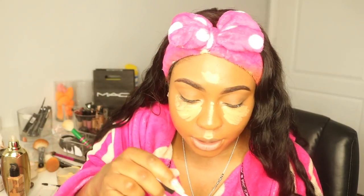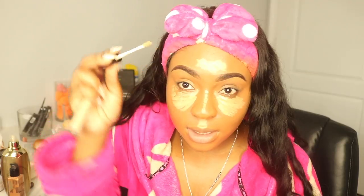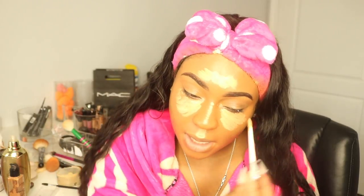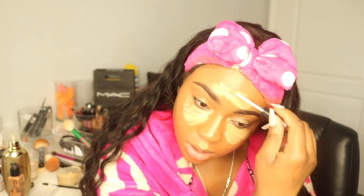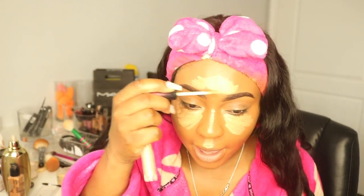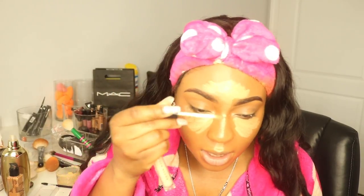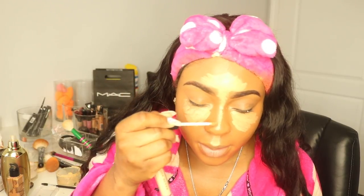I like to apply my concealer underneath my eyes, a little bit on my forehead, and as close as you can get to your brow the better — though the closer you get, the more work because you have to avoid messing up your brow. Make that rounded shape because it mimics how light would normally hit your face. I take whatever's in the middle of my forehead and bring it down the bridge of my nose, and a little bit on my chin — I don't like to overdo the chin.